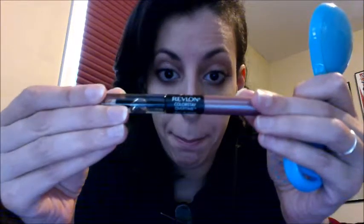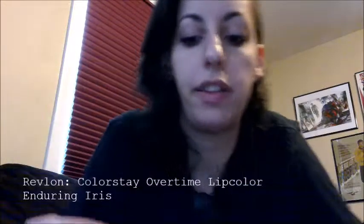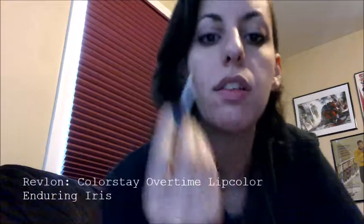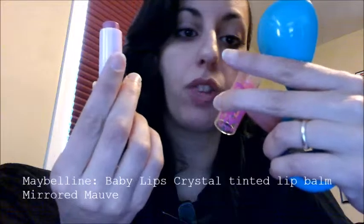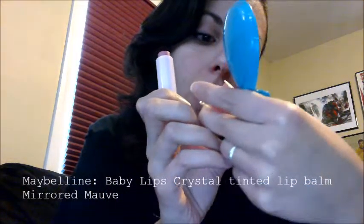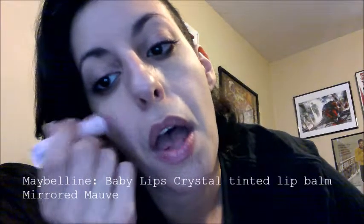Now I have this Revlon Colorstay Overtime, and I like to use this color — I think it's Enduring Iris. I don't even use this side — maybe I'm supposed to, but I don't like it too slick. I just use a little bit of this. I'm not even outlining, not even lining my lips. I don't even have a good lip liner, to tell you the truth — I probably should get one. I think it actually emphasizes nice. And it's Maybelline Baby Lips Crystal in Mirrored Mauve. Sometimes I'll do this.